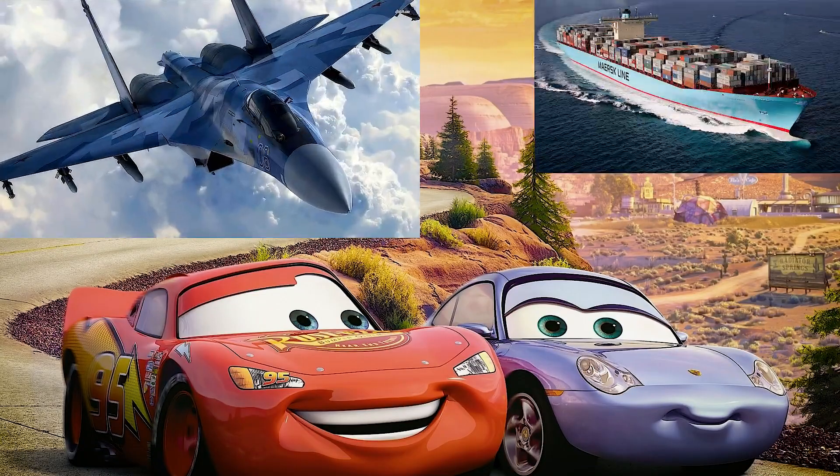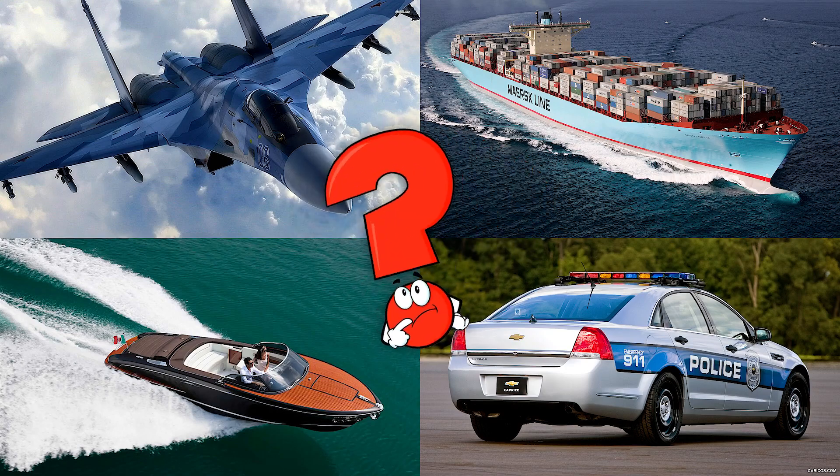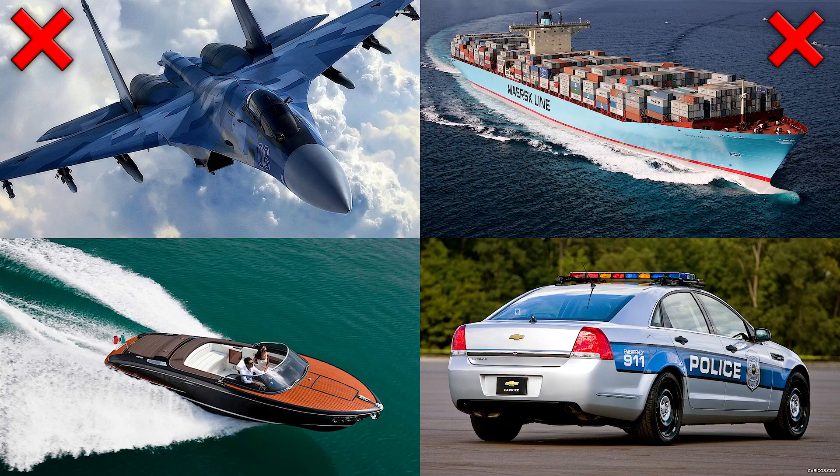Which picture shows the motorboat cruising on the water with a sleek hull and powerful engine? Motorboats can zip along lakes and rivers, often used for fishing, water sports, or just enjoying a ride.